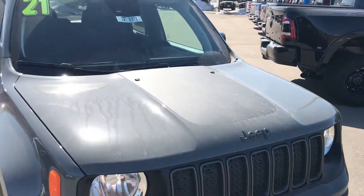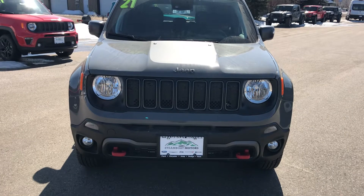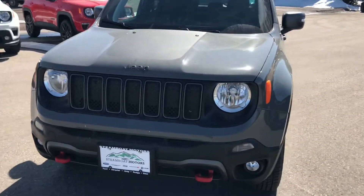With the Trailhawk, you get the decal on the hood. You get more red tow hooks up front, integrated fog lamps, and the list goes on.